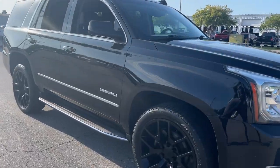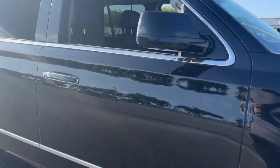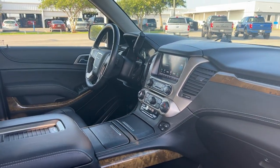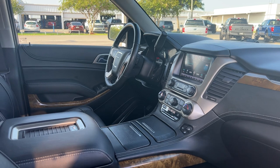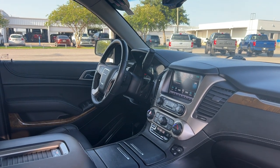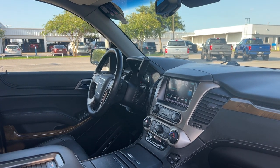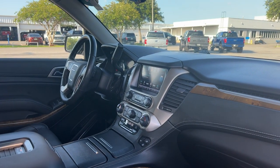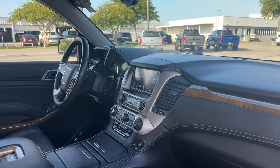This is a 2017 Yukon Denali, black over black leather interior, dual power seats, memory seating on the driver's side, power windows, locks and mirrors, OnStar, Bose audio, leather wrapped steering wheel, wireless cell phone charger, remote start, push button start, heated and cooled seats, electronic climate control, satellite radio.